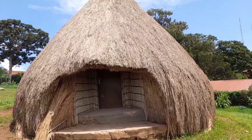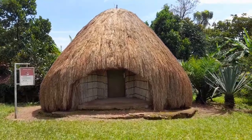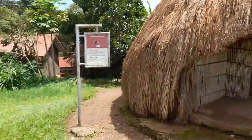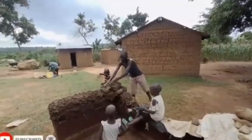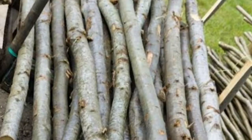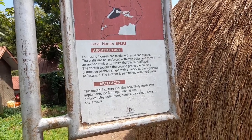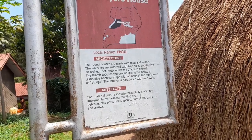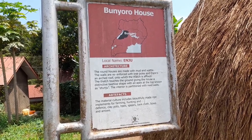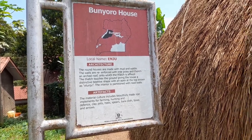Back in the day, this is how people used to reside. These houses are made of grass-thatched reeds. The first one is for the Bunyoro people and another for Toro. The round houses are made with mud and water; walls are reinforced with tree poles. The roof is arched, and the thatch touches the ground, giving the house a distinctive beehive shape with an apex at the top. The interior is partitioned with reed walls, and the material culture includes iron implements for farming, hunting, and defense.